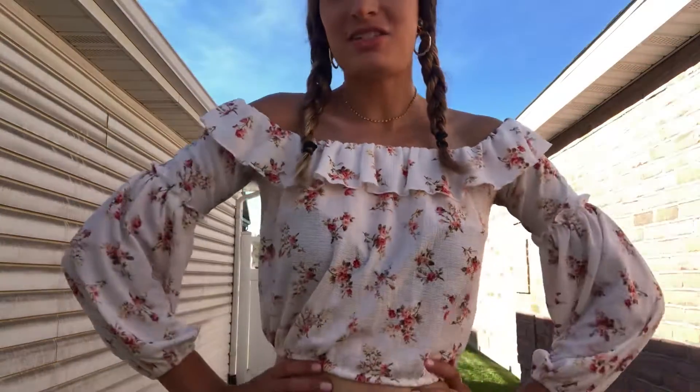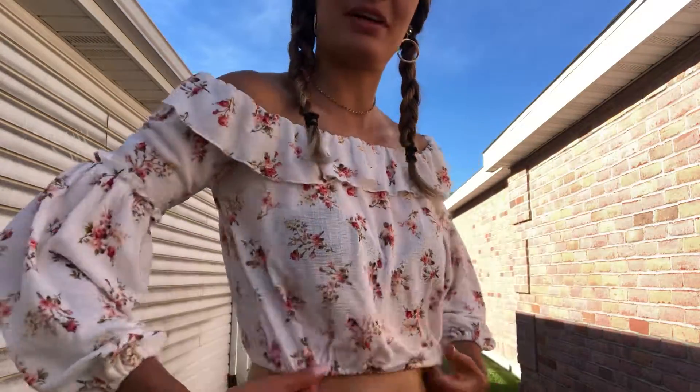Hey everyone, it's Claire and today I have another outfit of the day. As you can see, I have my hair in braids and I'm wearing some jewelry here just to spice up the outfit. This top is from Forever 21. Go ahead and like this video and subscribe if you're new. Here's the top — super cute, floral, and summery.